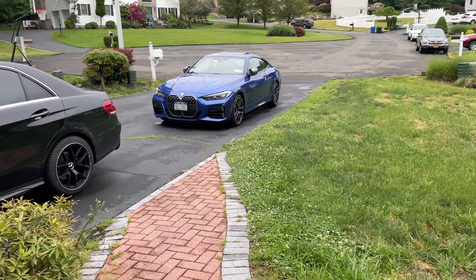What's up everybody, welcome back to the channel. Today we're going to be reviewing the 2021 BMW M440i. Let's go.